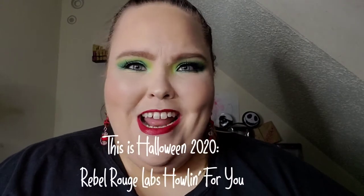I'm legit this close to cutting my own hair. Hello everyone and welcome to my channel! Today we are going to kick off 'This is Halloween 2020' with the newest release from Rebel Rouge Labs — it is their Howlin for You palette. Yes, it is the start of 'This is Halloween' so if you're ready, I'm ready — let's get started!